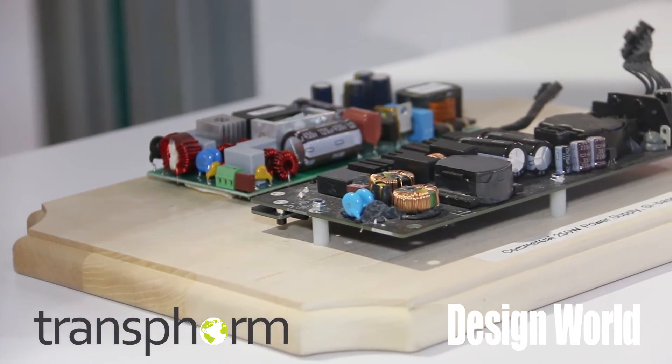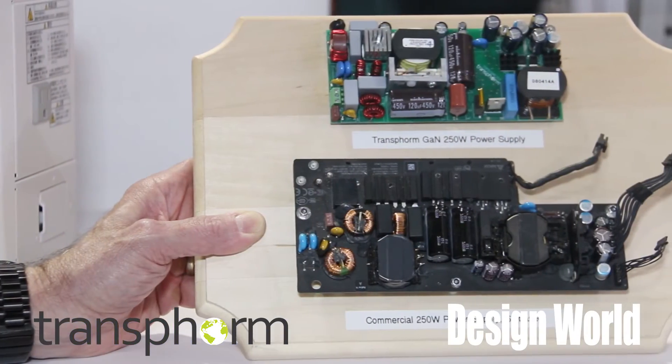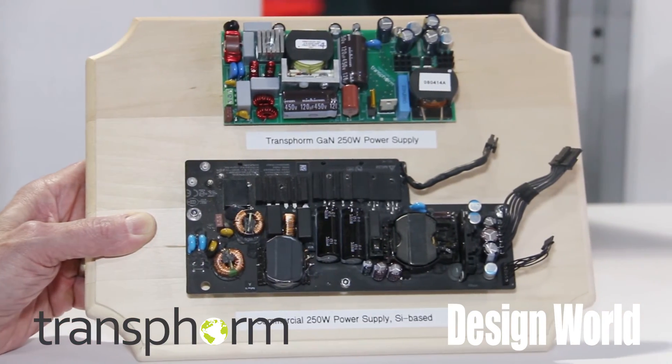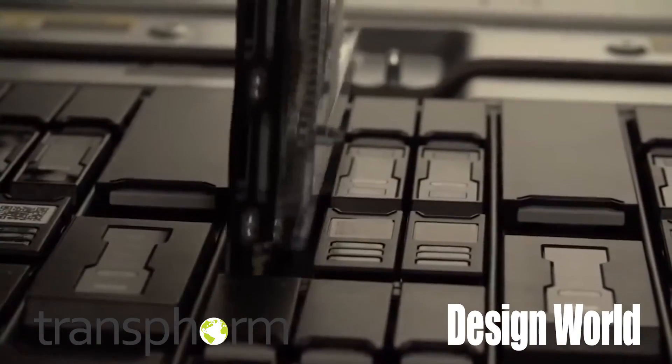We've been working with a number of server manufacturers. They have a standard 1U power supply form factor that right now silicon gives them a 1.4 to 1.6 kilowatt power supply. We've been able to develop a 2.2 kilowatt power supply in that same 1U form factor that has 99% efficiency both at the PFC and at the DC-DC level — a 98% efficient solution for higher power density applications for data centers and media servers.